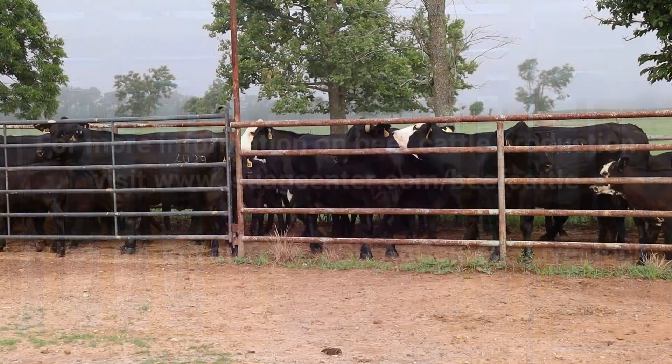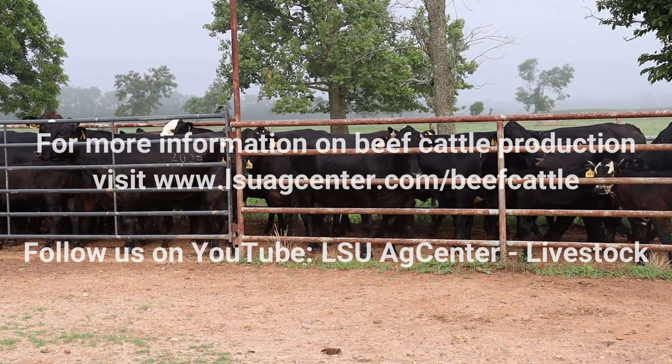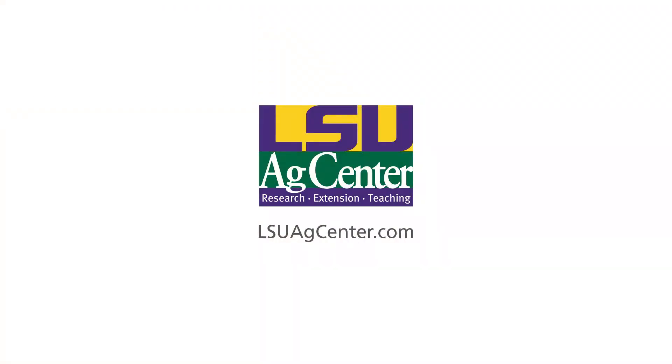If you have any questions or want to get better at looking at all of these things, please give me a call. My contact information is listed in this video. You can also call your local extension agent and they will help you with all of that. Thank you.